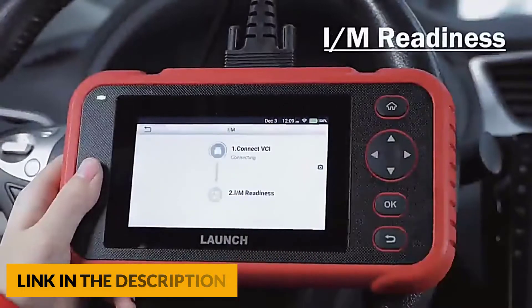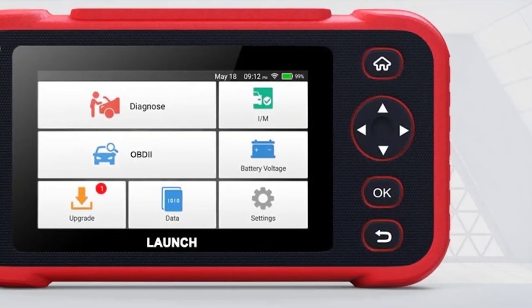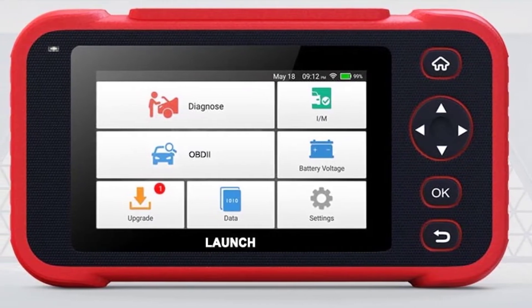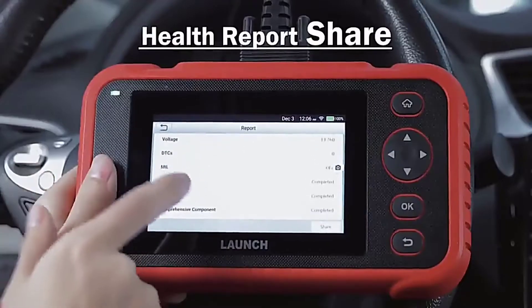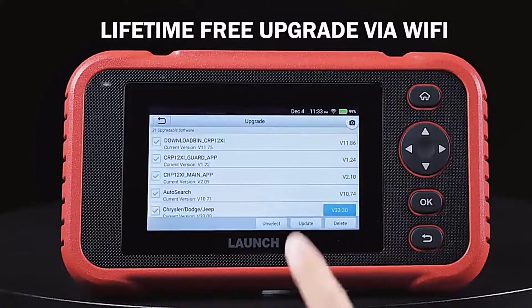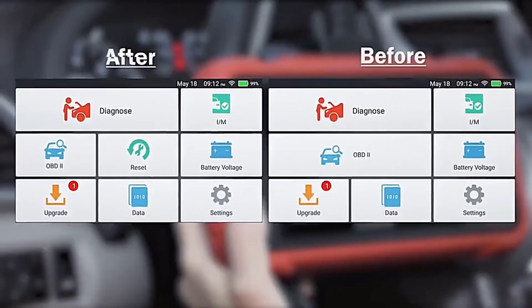It covers OBD1, OBD2, EOBD, and JOBD vehicles, including SUVs, minivans, and 12-volt trucks. You can also purchase 15 reset functions online for USD $50, including throttle reset, suspension reset, gearbox learning, DPF regeneration, sunroof, AFS reset, IMMO, brake reset, and more. It also offers free one-click update via Wi-Fi, fixing bugs and updating vehicle manufacturers to 2019, 2020, 2021, and 2022 models.